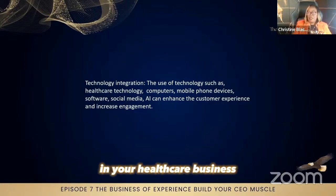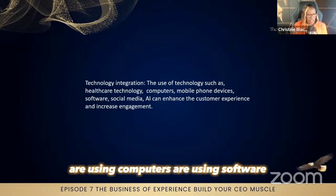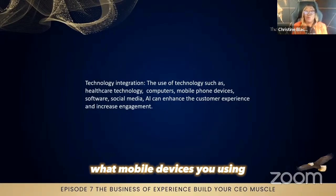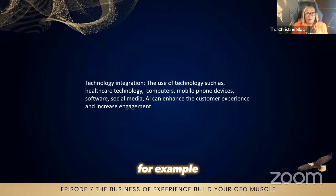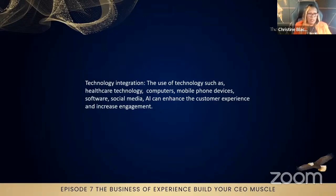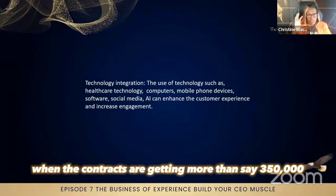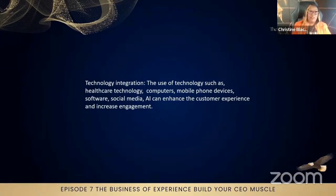Think about what technologies you're currently using in your healthcare business — computers, software, mobile devices. AI is really good; I know some people don't agree with that at the moment, but it is the future and you don't want to get left behind. When you are working with organizations, especially for contracts — now when contracts are getting more than say £350,000 for one contract, not multiple service users — you will need to explain what technologies you are using.